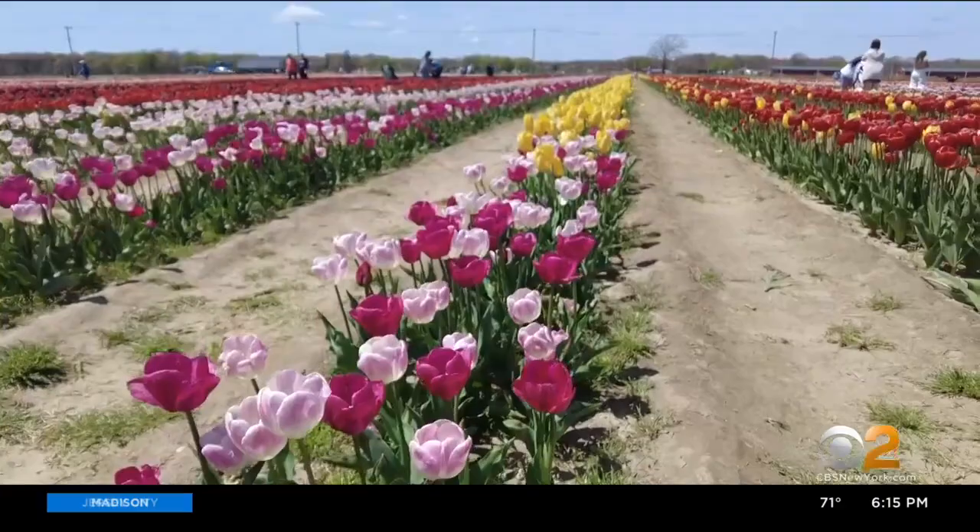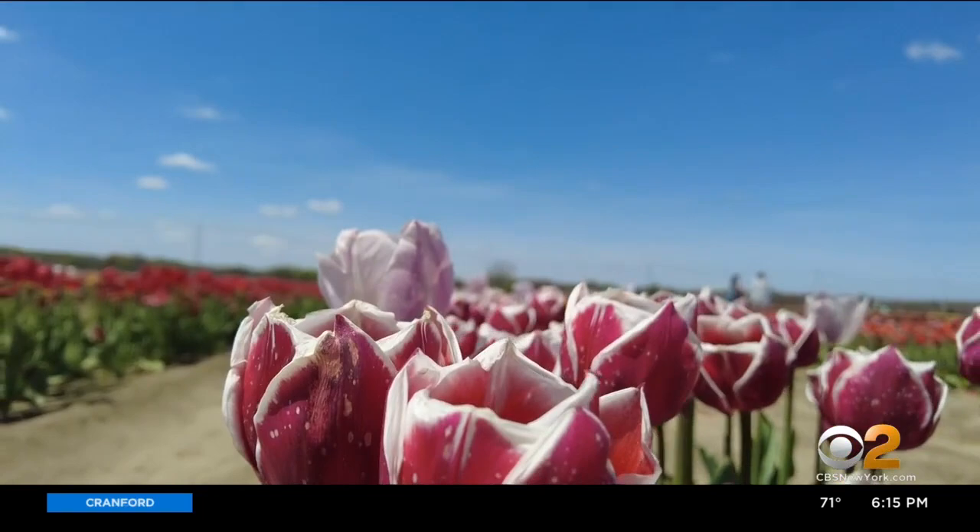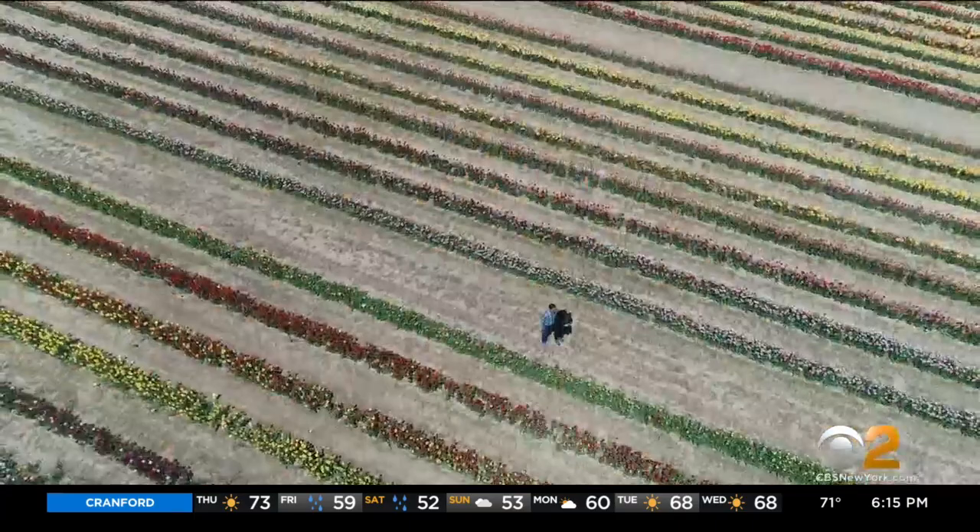April showers brought a rainbow of May flowers — ribbons of bright tulips right off the L.I.E. in Manorville. People come in here and their breath gets taken away. The family behind the water drinker farm decided to bring a little bit of Holland to Long Island, doubling down on its annual tulip festival, planting double the number of bulbs last fall.